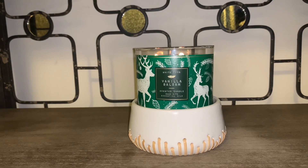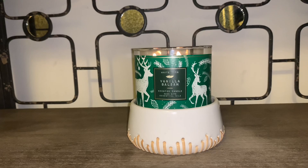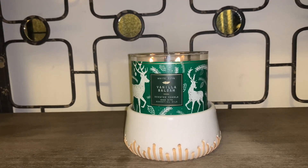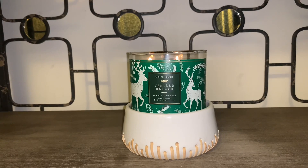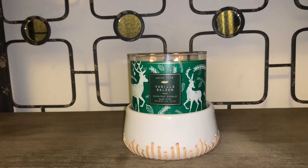So if you like the sweetness, this is the one you want to go for — the Vanilla Balsam. Very nice, wonderful throw. I highly recommend it and I really hope you guys enjoyed this candle review. If you did, be sure to thumbs up and also subscribe, and I will talk to you in my next candle review. Bye!